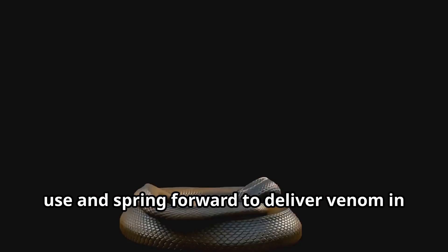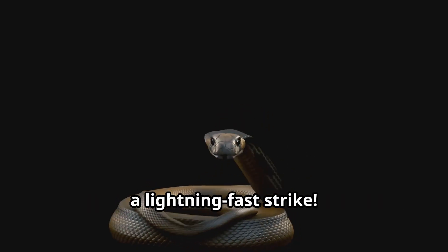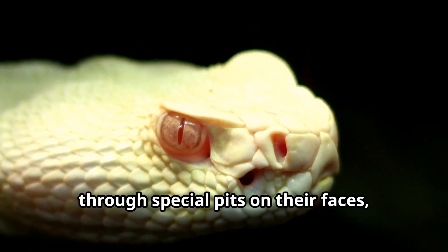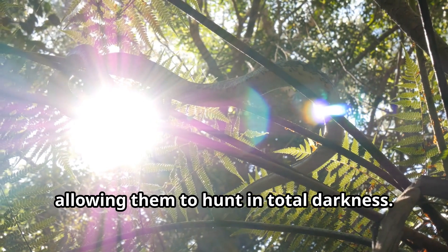Viper fangs can fold back when not in use and spring forward to deliver venom in a lightning-fast strike. These amazing reptiles can sense heat through special pits on their faces, allowing them to hunt in total darkness.